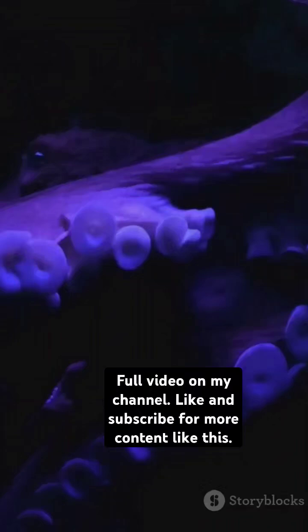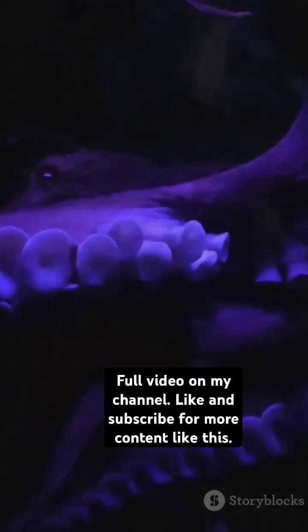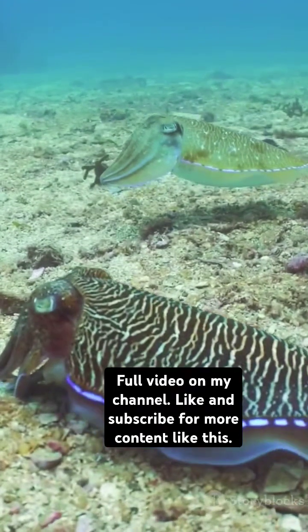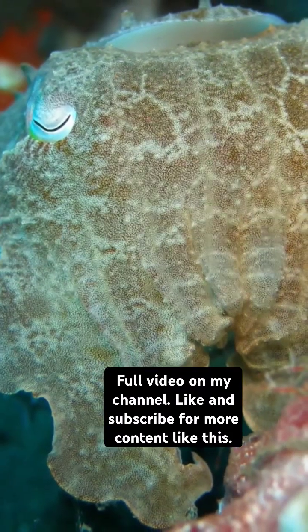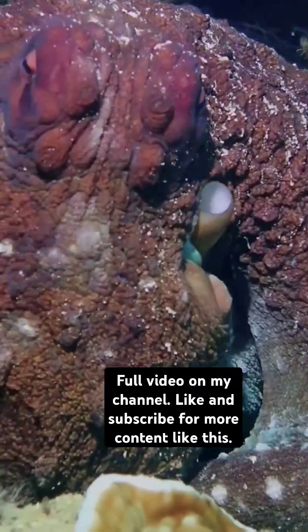Cuttlefish rely on other senses to help them with camouflage. Instead of relying on the color of their surroundings, they focus on the contrast and brightness of light. They can sense the difference between light and dark and adjust their skin accordingly — it's kind of like when you adjust the brightness on your phone screen, except cuttlefish do this with their entire body. They also have specialized light-reflecting cells in their skin that help them blend in based on surrounding light conditions.